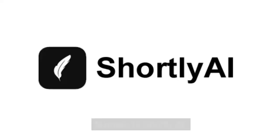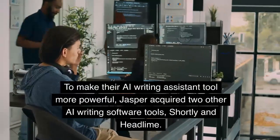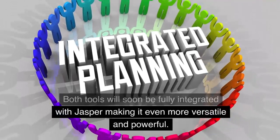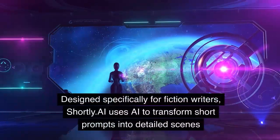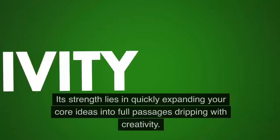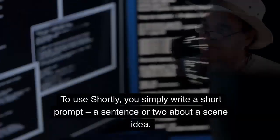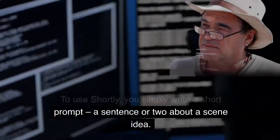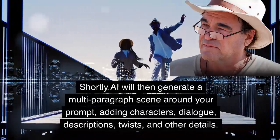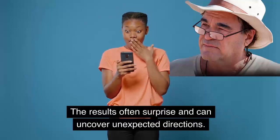Number 10: Shortly AI. To make their AI writing assistant tool more powerful, Jasper acquired two other AI writing software tools, Shortly and Headline. Both tools will soon be fully integrated with Jasper, making it even more versatile and powerful. Designed specifically for fiction writers, Shortly uses AI to transform short prompts into detailed scenes. Its strength lies in quickly expanding your core ideas into full passages dripping with creativity. To use Shortly, you simply write a short prompt — a sentence or two about a scene idea. Shortly AI will then generate a multi-paragraph scene around your prompt, adding characters, dialogue, descriptions, twists, and other details. The results often surprise and can uncover unexpected directions.